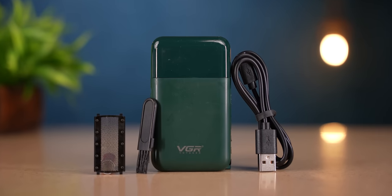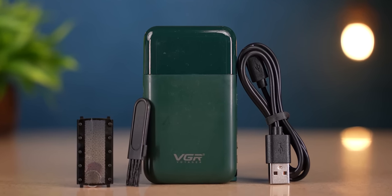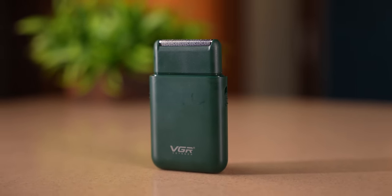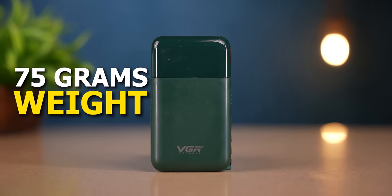The box packaging is interesting — completely hard box packaging. Inside the box, there is the actual trimmer, an additional micro-USB cable for charging, a brush to clean it, and a close-cut blade is also provided. The build is completely polycarbonate material. It comes in green color and black color options. The weight is just 75 grams, which is very lightweight.